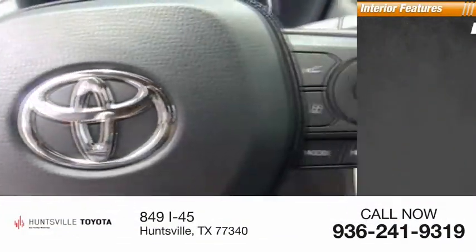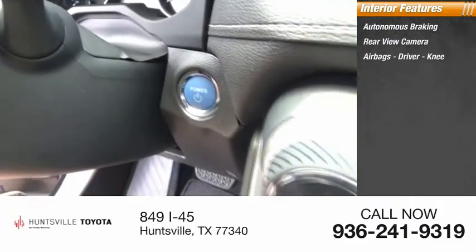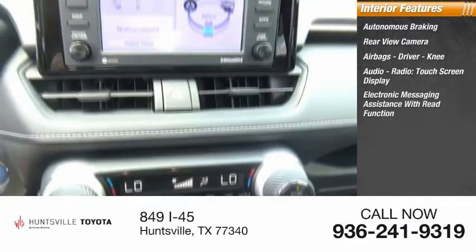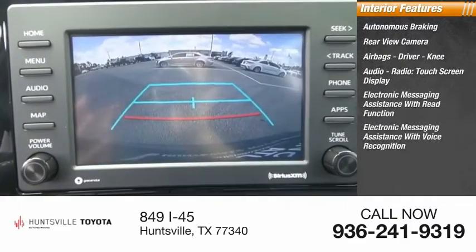Inside you'll find autonomous braking, rear view camera, airbags — driver, knee — audio radio, touch screen display, electronic messaging assistance with read function, and electronic messaging assistance with voice recognition.